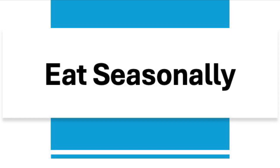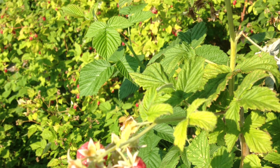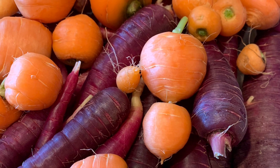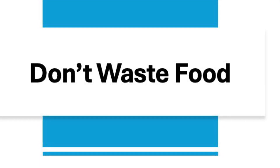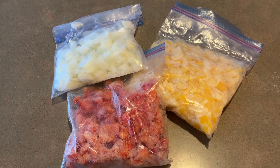Number twenty-three is to eat seasonally. Produce costs less and tastes best when it is in season. Buy strawberries in April and raspberries in July and freeze them for winter, instead of paying three times as much to have them shipped in from other countries in the winter. Number twenty-four is to not waste food. The average family of four wastes enough food to feed one person for an entire year — that's around 25% of your food bill being wasted. Figure out ways to reduce that number, such as eating leftovers or freezing them, and recording dates on your leftovers to help you remember.